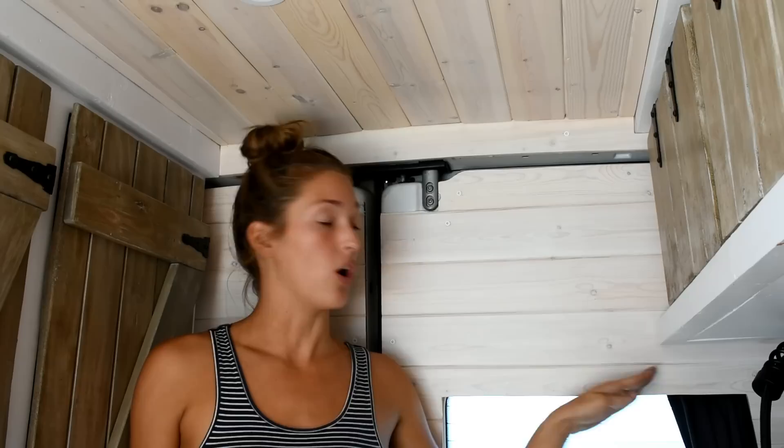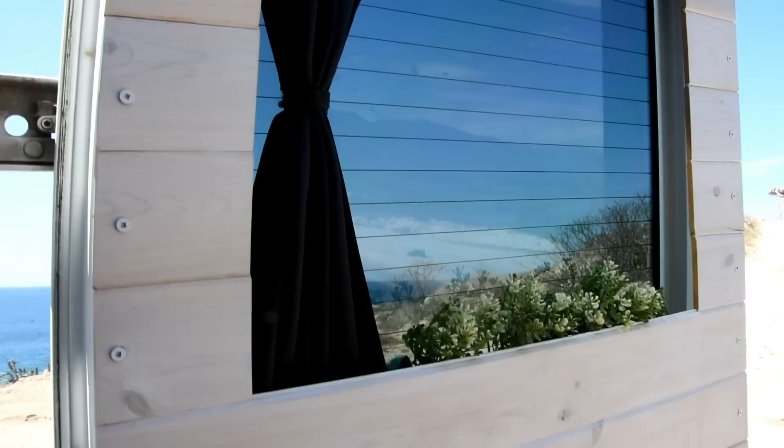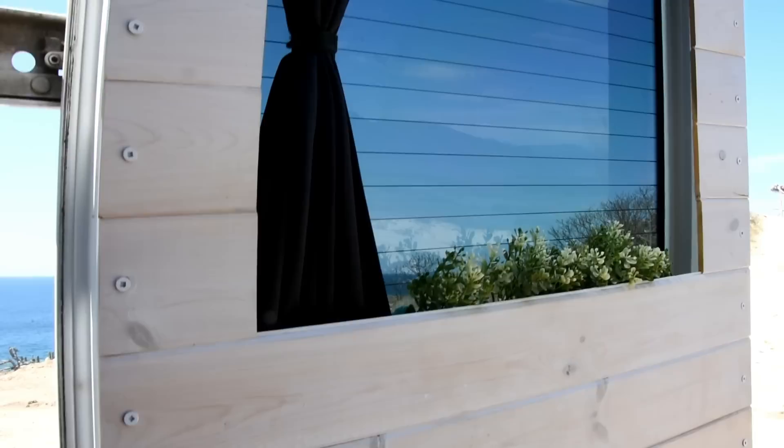For our cladding we used thin pine tongue and groove. We love the way it turned out — we also clad the doors to give it a really finished look inside, and we chose to do a whitewash for the paneling just to keep everything light, bright, and airy.